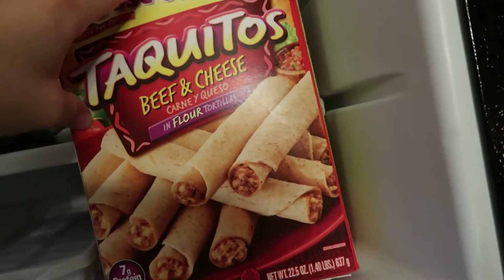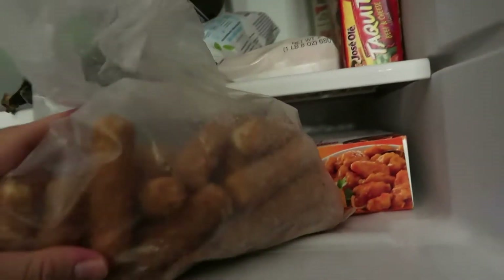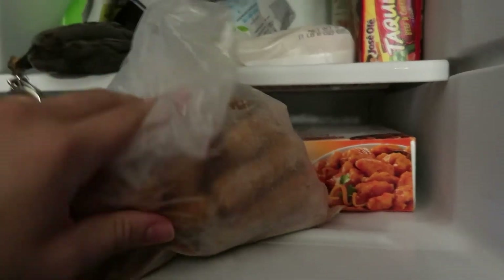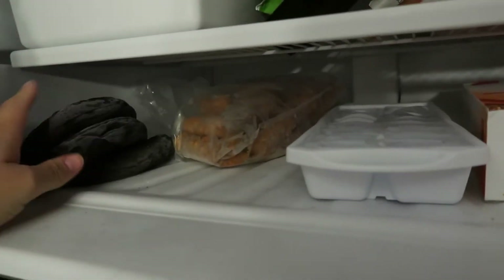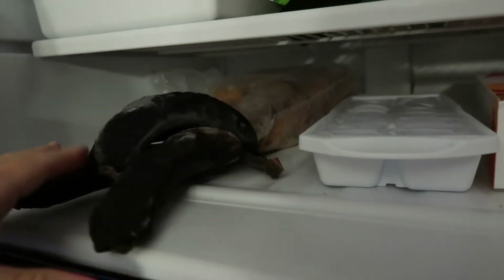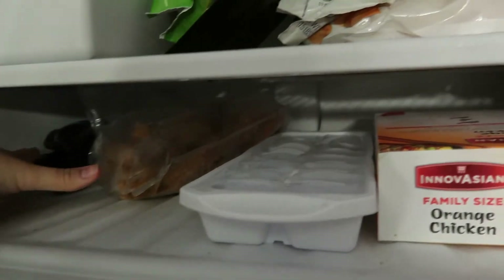We have these taquitos if we're feeling like a junky Mexican night. And a bag of mozzarella sticks! If you don't have frozen bananas in your freezer — you know, when your bananas go, just toss them in the freezer for banana bread later.